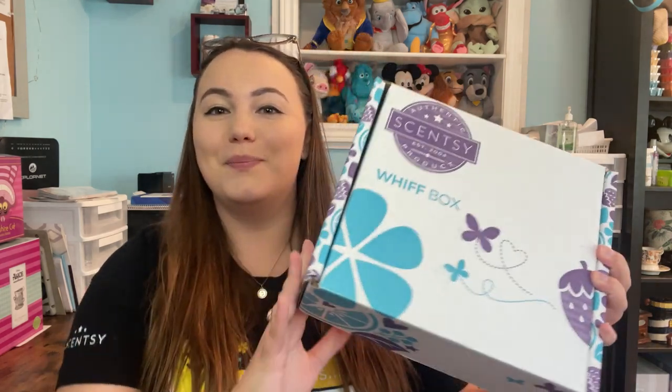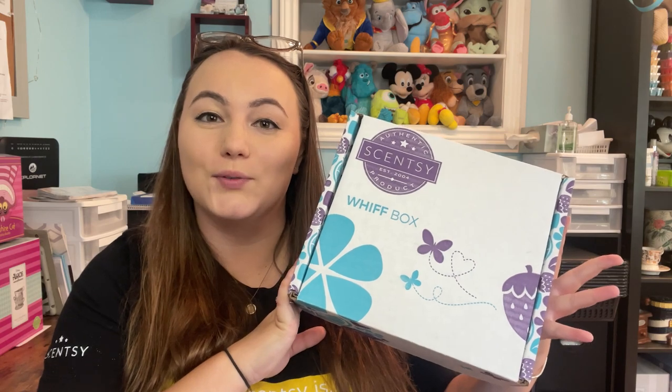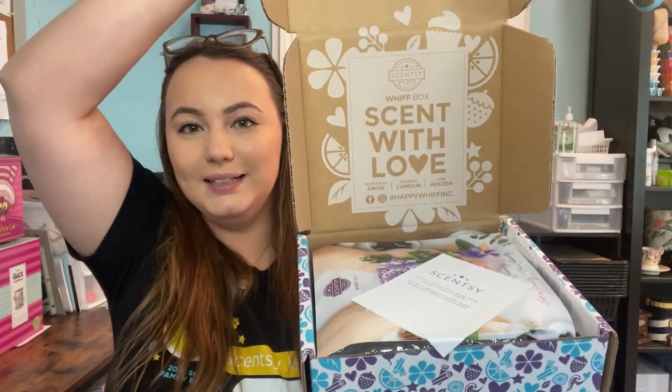Hey everyone, welcome back to my channel! Today we have a Whiff Box unboxing — this is the Whiff Box for August, coming a little late, but let's get right into it because I'm excited to see what's inside. Here we have the Whiff Box, so let's go ahead and open it up. This is the first Whiff Box coming out during the fall/winter catalog, so there may be some new items in here.